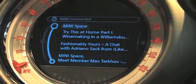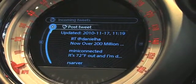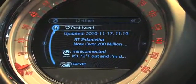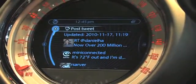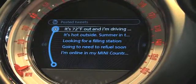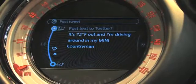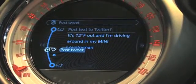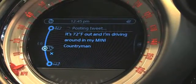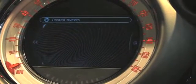Another exciting feature that we enable through Mini Connected is a Twitter client, but we have an automotive twist on it. The vehicle is a very rich source of real-time information — it knows where it's going, where it is, and the external temperature. We take all that information and pre-compose tweets that are automotive relevant. For example, the car knows the temperature, so a pre-composed tweet shows up saying it's 72 degrees outside and I'm driving around in my Mini Countryman. If I want to, I can share that information with my Twitter followers. We will provide a similar interface for Facebook as well.